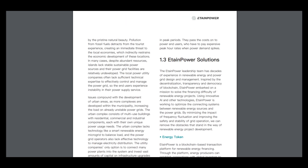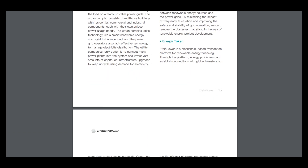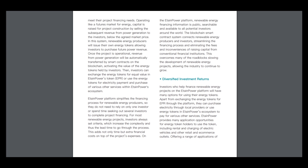Here are many solutions provided. First of all, the energy token — EtainPower token is a blockchain-based transaction platform for renewable energy financing. Through the platform, energy producers can establish connections with global investors to meet their project financing needs, and you can use the Vstok system to do many things.